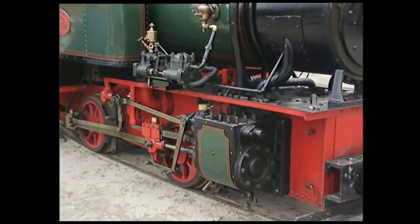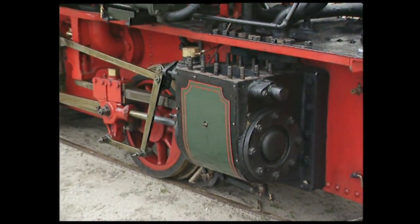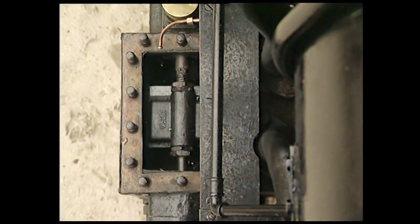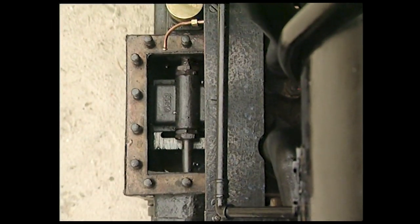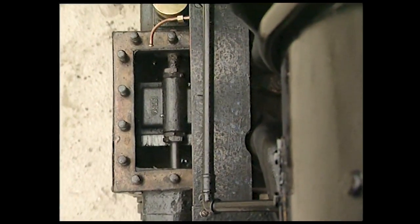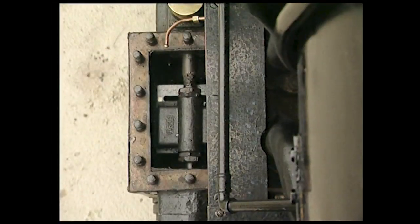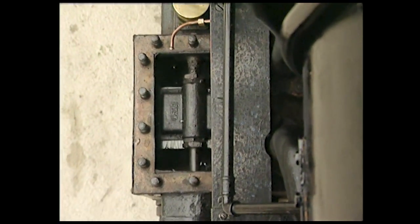Sur cette petite machine à voie étroite, on voit en mouvement le dispositif appelé tiroir. La vapeur vive admise à une extrémité du cylindre pousse le piston qui fait tourner le mécanisme qui, à son tour, repousse le tiroir sur son siège. Tandis qu'à l'autre extrémité, un orifice s'ouvre par où la vapeur qui vient de travailler est évacuée vers la tuyère d'échappement placée sous la cheminée.